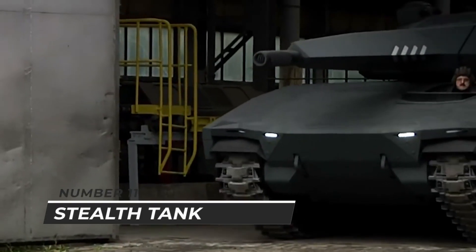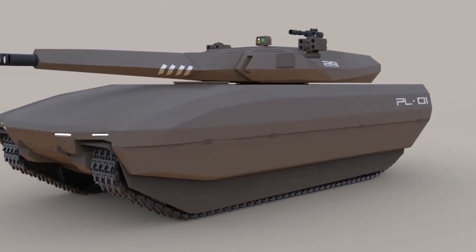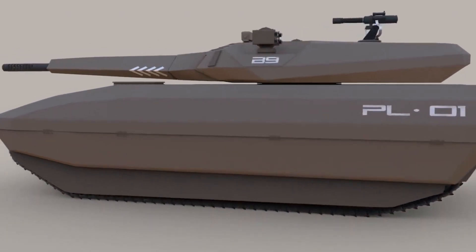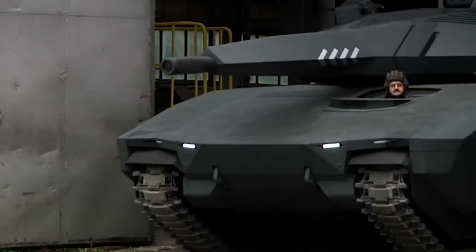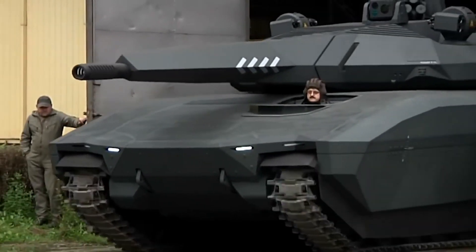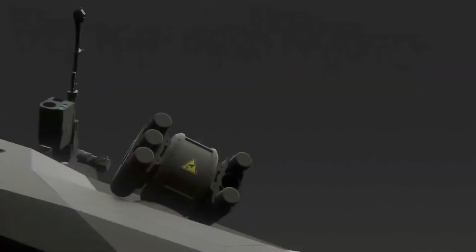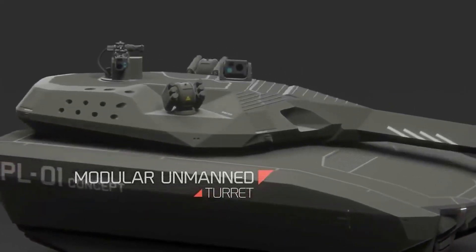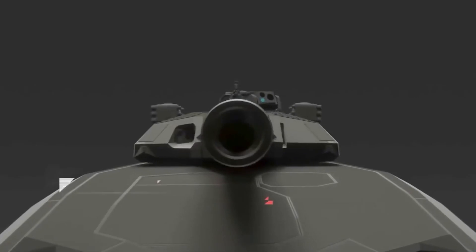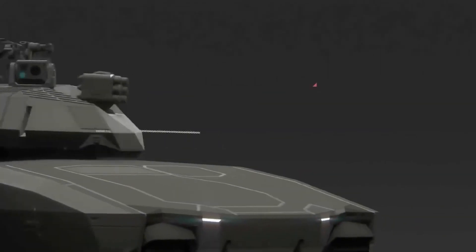Number eleven: stealth tank. Stealth technology, which has transformed air warfare, is designed to make a major impact on ground battle. Several technical trends may be converging toward the development of stealth tanks — a potentially transformational warfare capability. A tank's major observable attributes must be disguised or concealed to achieve stealth. Tanks are particularly loud and produce significant heat, so building a stealth tank would require reducing these characteristics, resulting in a quieter tank with a low infrared (IR) signature.